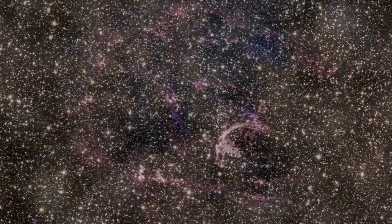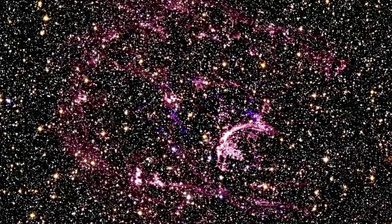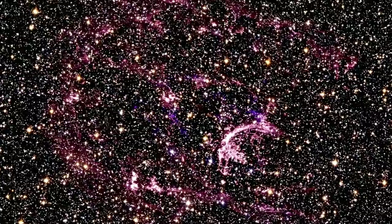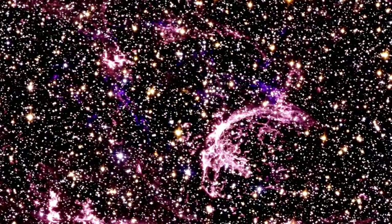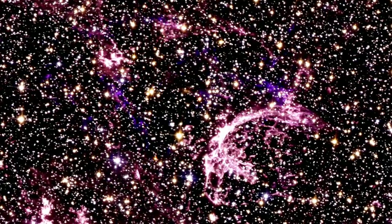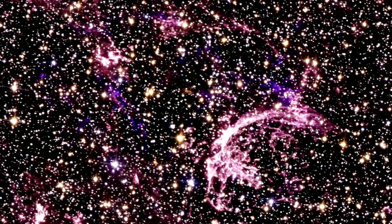Hubble also captured the aftermath of the death of a massive star in the Large Magellanic Cloud, an irregular galaxy close to our own Milky Way. The object, known as N132D, lies roughly 170,000 light-years away and provides an exceptional opportunity for forensic analysis of the life and demise of a massive star. In addition to the stunning visual image that highlights a cloud of pink emission gas and soft purple wisps, the COS instrument gives astronomers clues to the chemical processes deep inside the star.